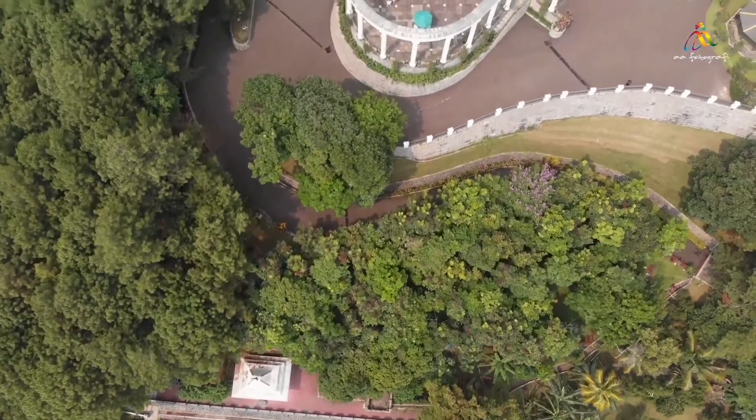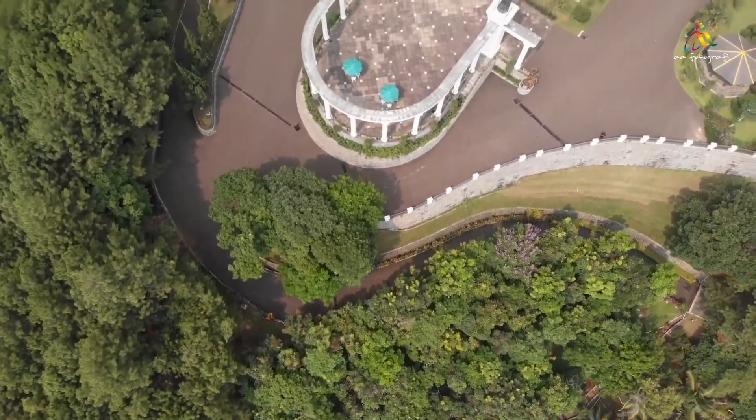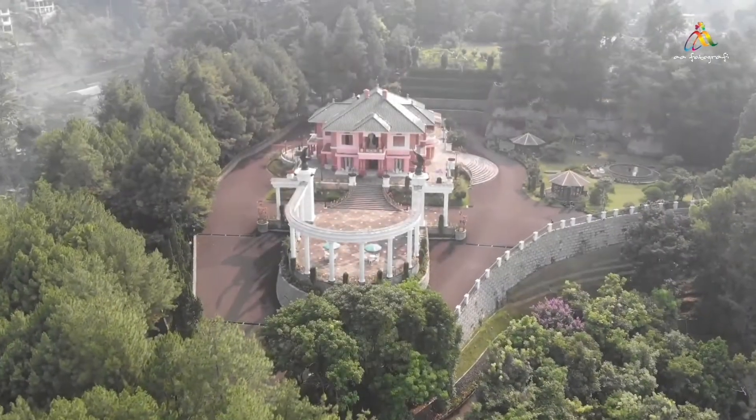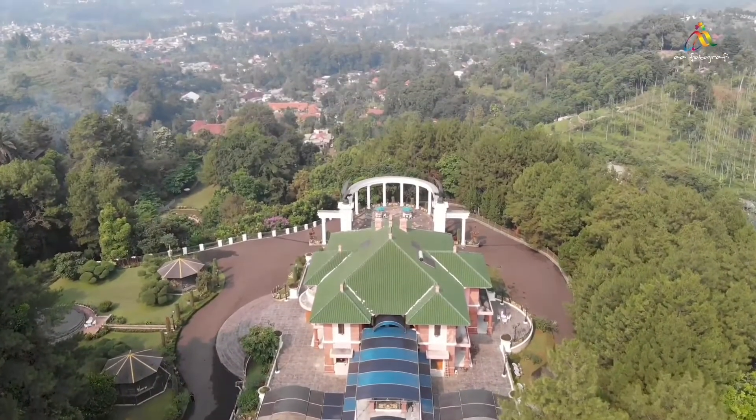And now this is the complete view of GVLAS by drone. I hope you enjoy our virtual tour. Thank you and hope to see you soon.